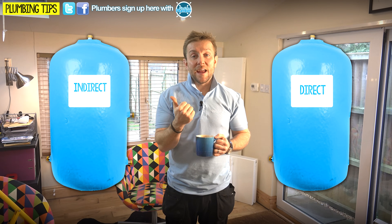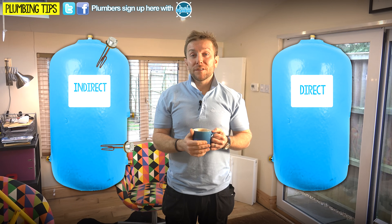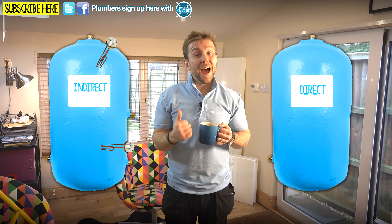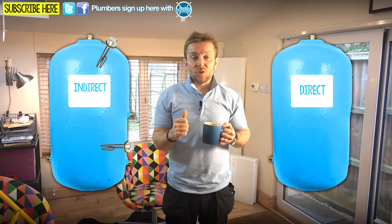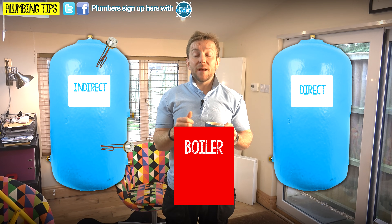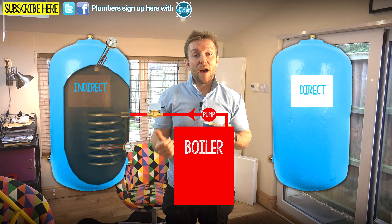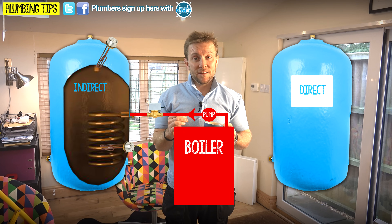Let's firstly look at the indirect tank. The indirect tank usually has an immersion heater in the top or the bottom - or if it's an Economy 7 one, or if they've got some sort of photovoltaic solar panel system set up, they might have two. But for the indirect hot water cylinder, that doesn't matter. The main heat source comes from heated water from the boiler, which usually goes through a two-port or three-port valve, directing hot water through a coil inside that hot water cylinder. That is the main thing that differentiates it from a direct cylinder.